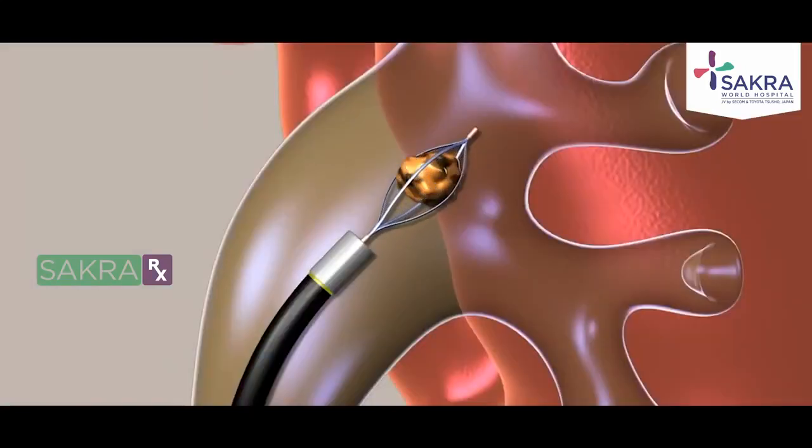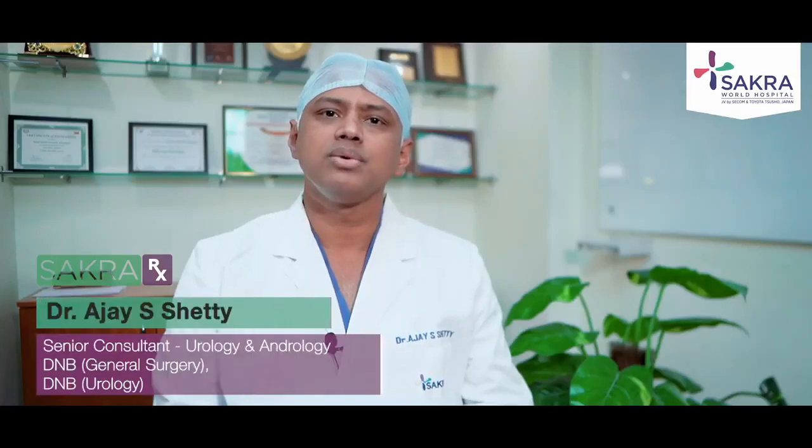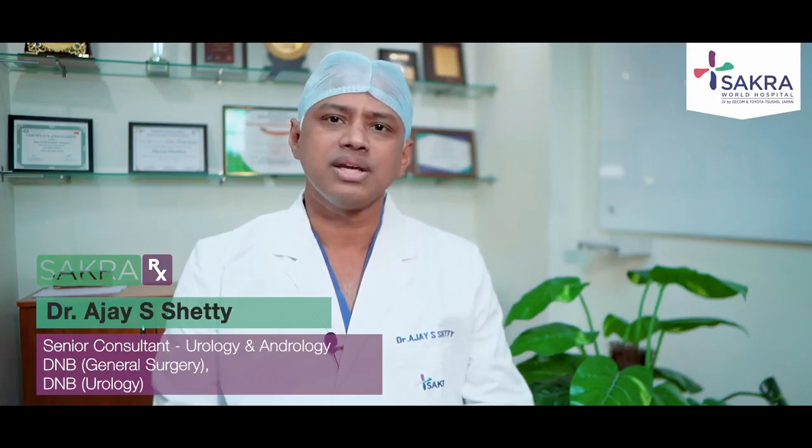At Sacra, our operating theatres are equipped with the latest generation of endoscopes, flexible ureteroscopes, and a 20-watt and a 100-watt laser to assist in stone fragmentation. So the size, composition, or location of the stone — no matter where they are — they can be effectively treated at Sacra.